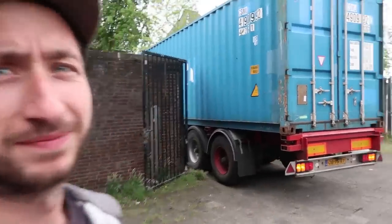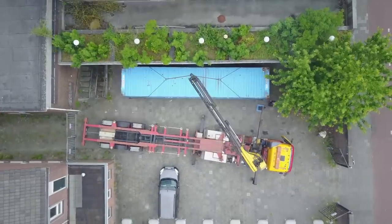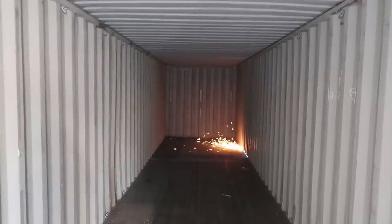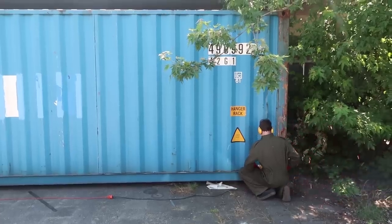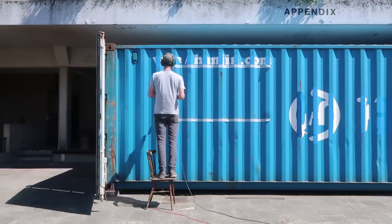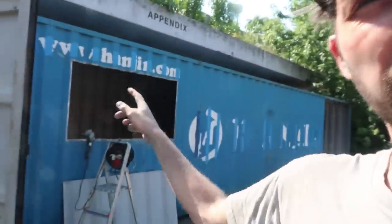We're getting a container — it's a bit tight. We finished the two holes in the container, ground them out and cleaned up the edges so we can weld towards it.